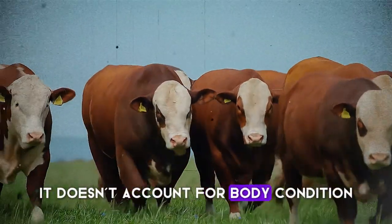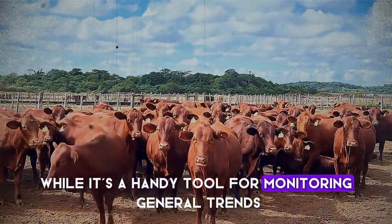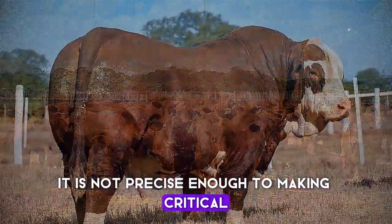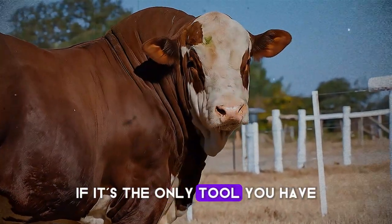The weight tape doesn't account for body condition, muscle density, or frame differences between breeds. So while it's a handy tool for monitoring general trends, it is not precise enough for making critical financial or genetic decisions. In a moment, I'll explain how to get the most out of a weight tape if it's the only tool you have. But first, let's discuss the gold standard.